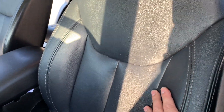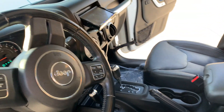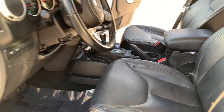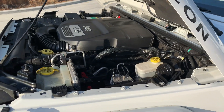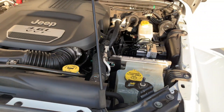It adds a whole other level to this interior — really makes it a lot more plush, a lot cleaner. And there's the aftermarket head unit — it's a Pioneer head unit, tilted up right now — and there is a separate amplifier. We'll take a look under the hood. Look how clean this thing is. 3.6 liter. That is one incredibly clean engine compartment.